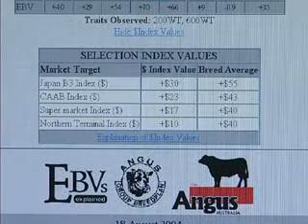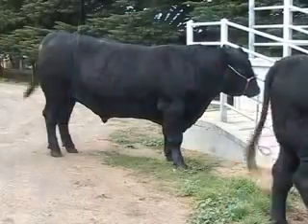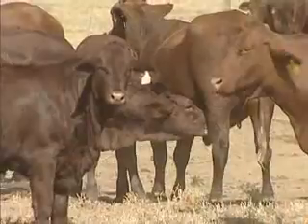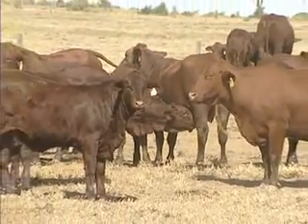You'll discover the advances that have been made in the use of estimated breeding values, dollar indexes and DNA technology, and real life examples from commercial and seed stock producers who are using improved genetics to fine tune their businesses.